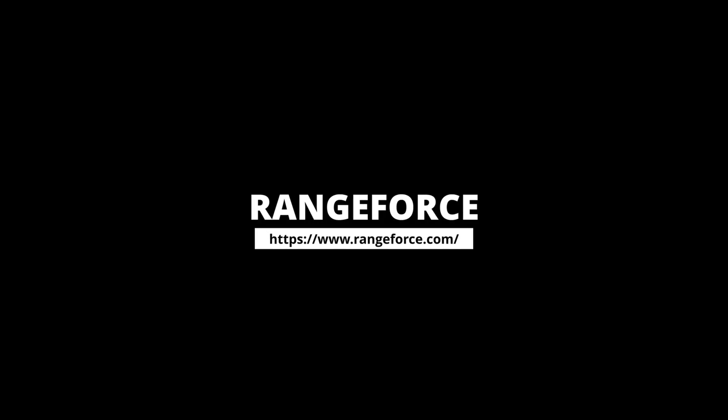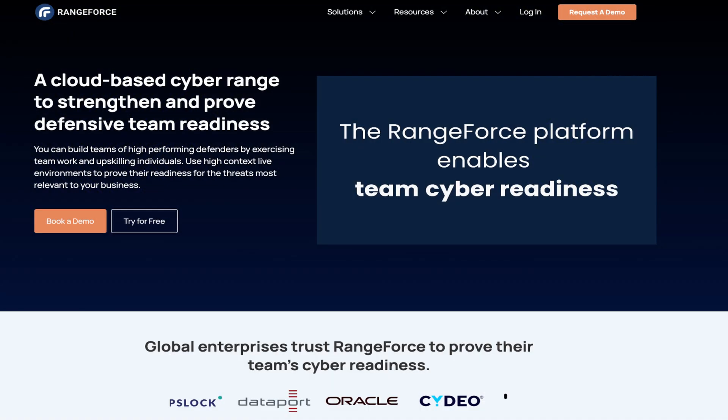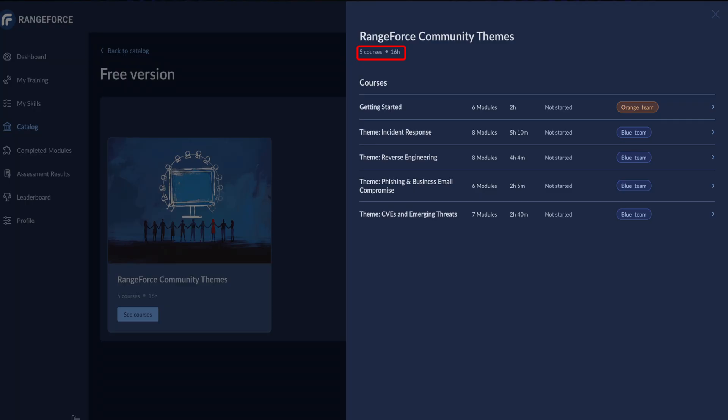Number six, Rangeforce. One of the lesser known platforms in my opinion, but they are still pretty good. Rangeforce has over 16 hours of free content, where you'll get to learn about incident response, reverse engineering, phishing, and emerging threats — all of which are great skills to have.